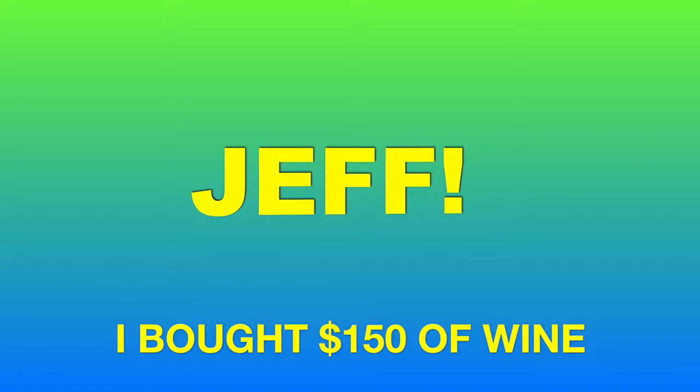Hey, what's up and welcome to Jeff! It is time for some wine. So how you guys doing today? I am hanging out in Kentucky with my BFF Don, and we are at Hubert Winery.